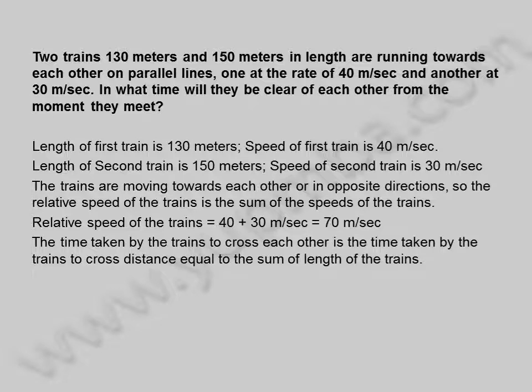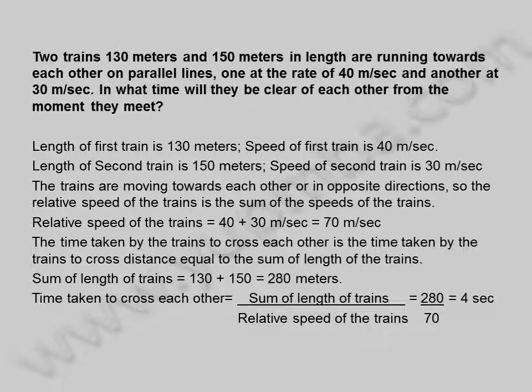The time taken by the trains to cross each other is the time taken by the trains to cross a distance equal to the sum of the lengths of the trains. Sum of lengths is 130 plus 150, equal to 280 meters. Time taken is 280 divided by 70, equal to 4 seconds.